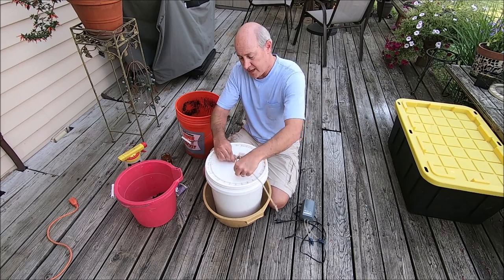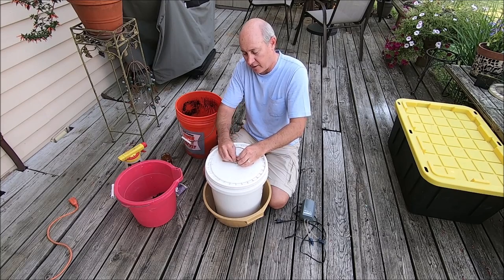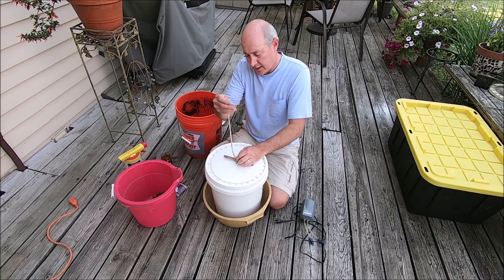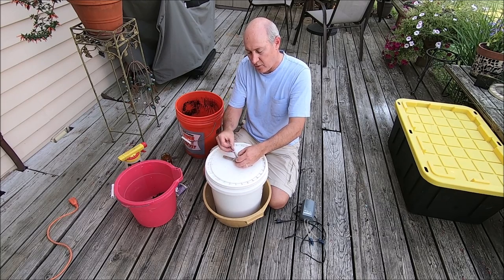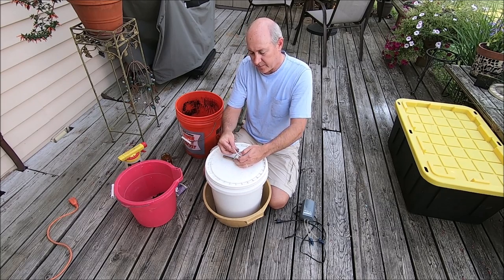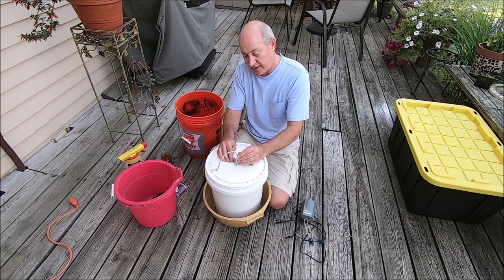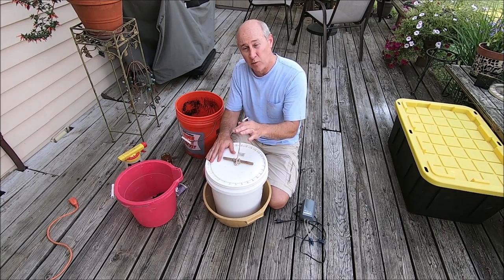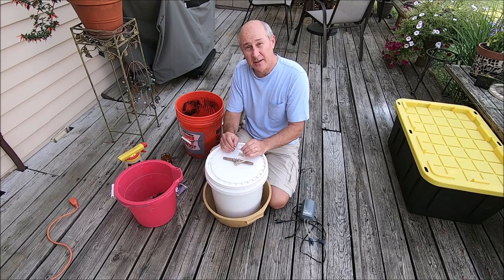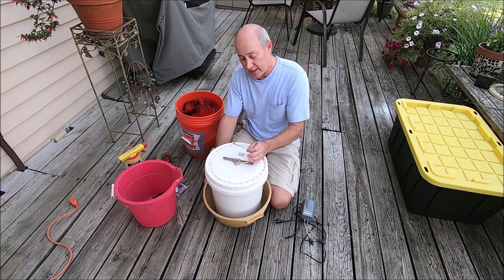That's where your dowel rod comes in — wrap the rope around it on the exterior of the bucket a couple of times and tie it off so the bag doesn't fall. The cotton rope I use will absorb liquid, so even though it's on the outside of the bucket, over time it will get wet and act as a wick. That's another reason for the drip bucket underneath — you don't want to place this on a carpeted area or anywhere you don't want to get wet.